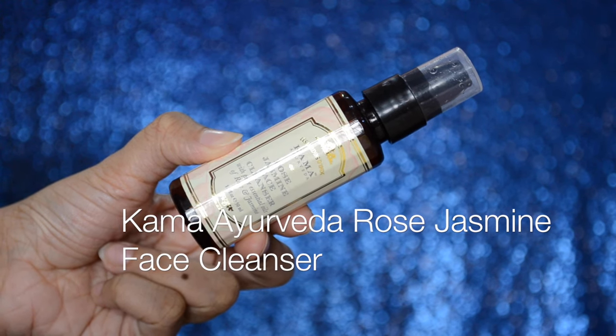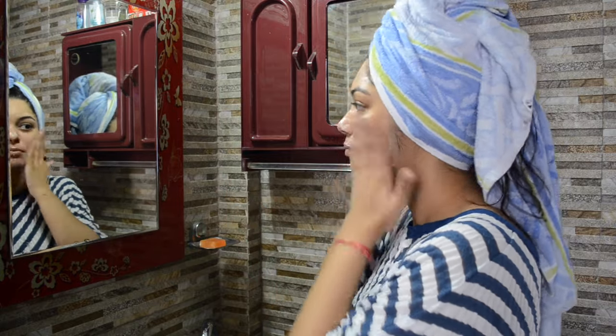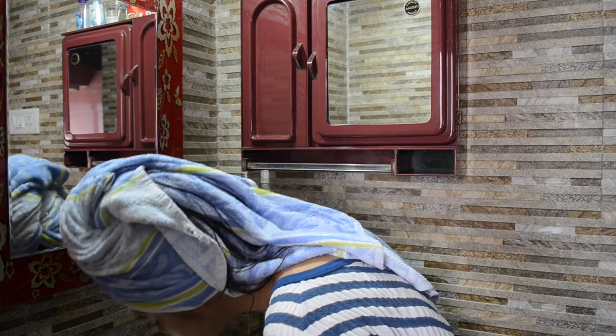To start off, I am going to wash my face with Kama Ayurveda Rose Jasmine Face Cleanser. This is a really good cleanser and it does not dry out my skin. And then I am just going to rinse it off.